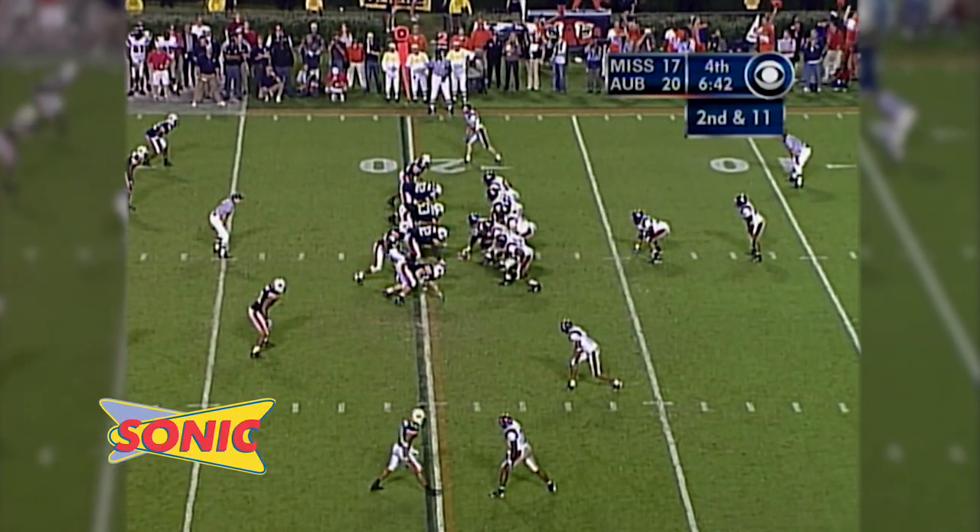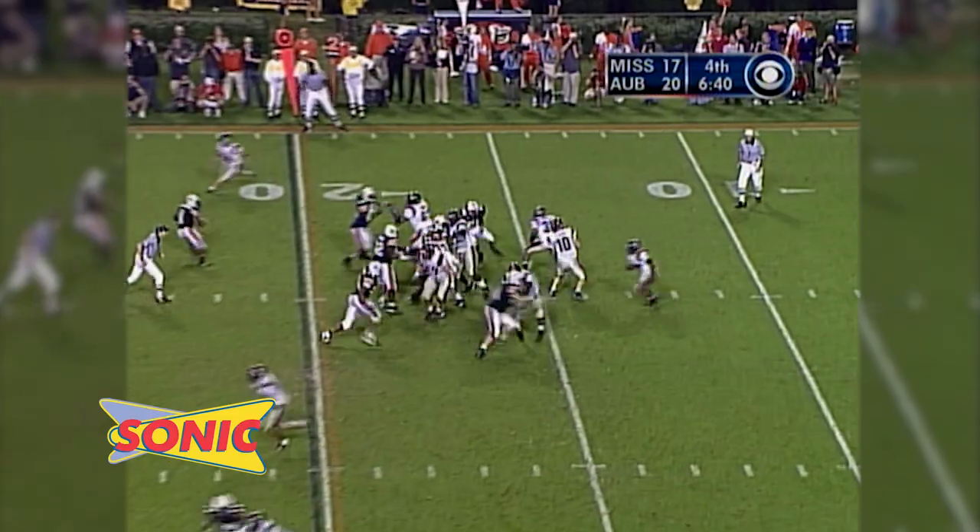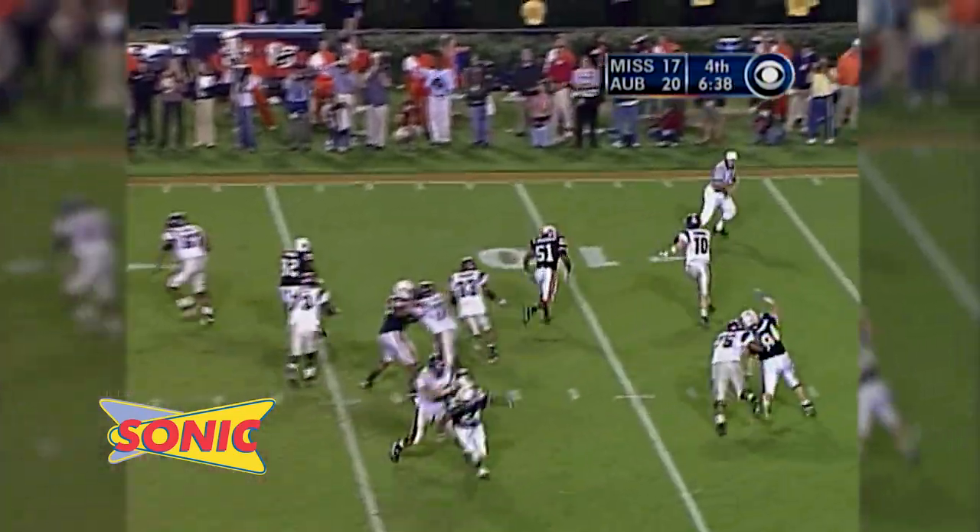High formation with Townsend and Turner. 6:40 to play. There's the snap. Manning pump fakes, pumps again, sprints to his right, looking downfield, throws it away.